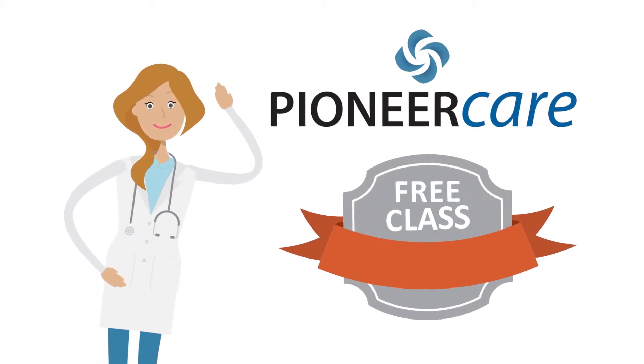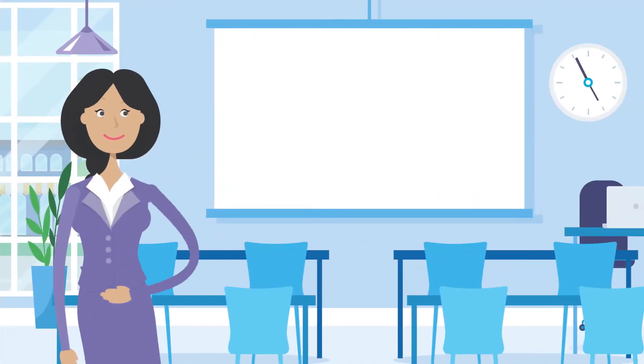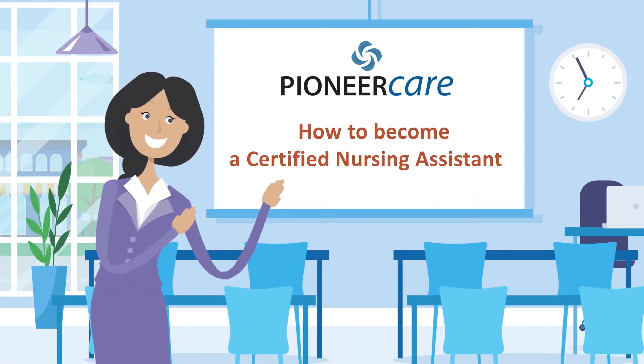Did you know PioneerCare offers a free class to become a certified nursing assistant? The next class is starting soon with a few open seats available.